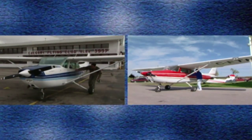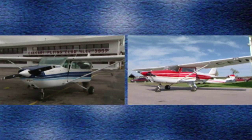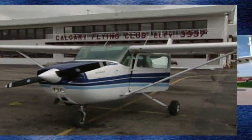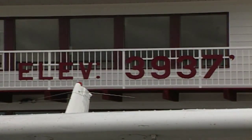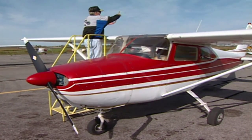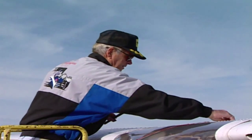To demonstrate this effect, we compared similar models of Cessna 172s operating out of two fields. Springbank Airport in Alberta has a field elevation of 3,937 feet above sea level. Fuel tanks were topped up and the takeoff weight calculated. Similar preparations were made at Lindsay Airport in Ontario at 882 feet above sea level.